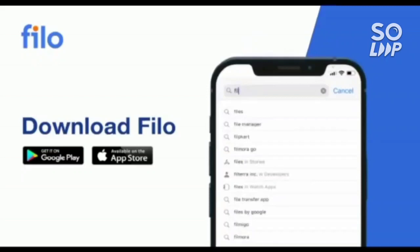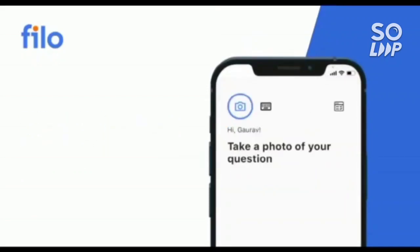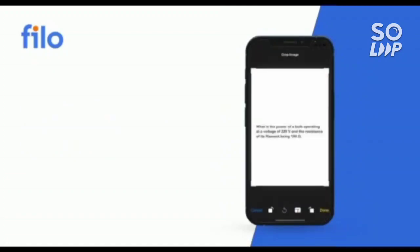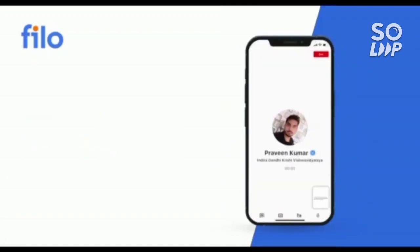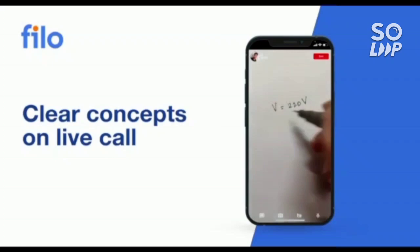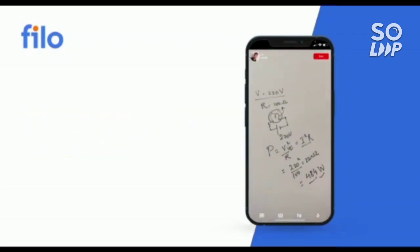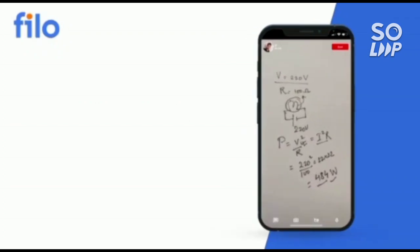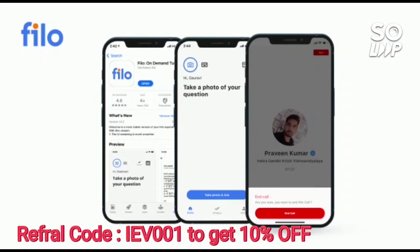First, download the Philo app from the Play Store, then sign up using your mobile number. After that, take a photo of your question and upload it in the app. Within 60 seconds, you will be connected to India's best educator. Download the Philo app — the link is available in the description box — and use the code IEB001 to get a 10% instant discount. Thank you.